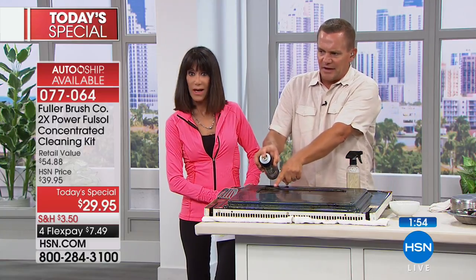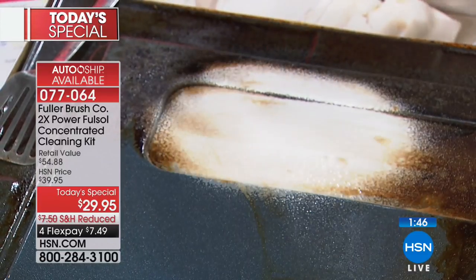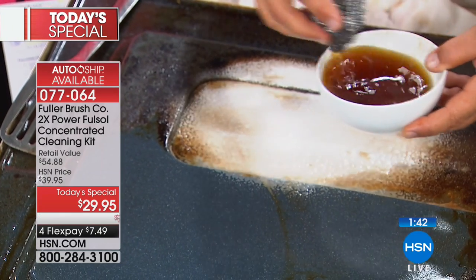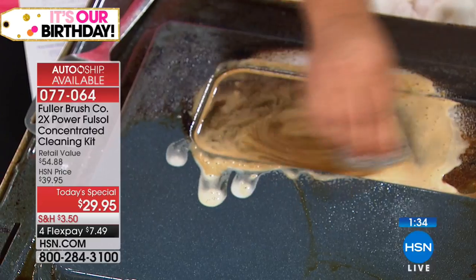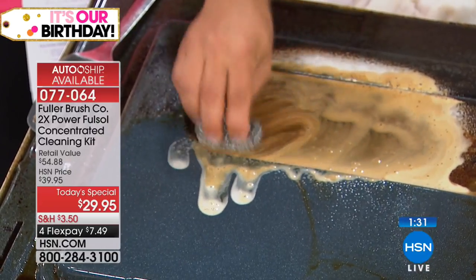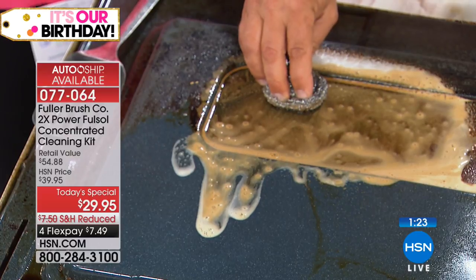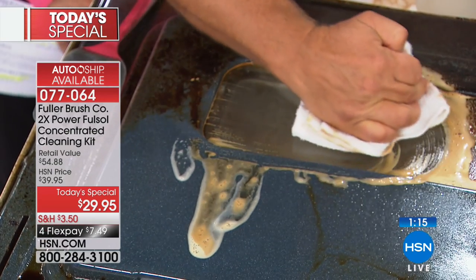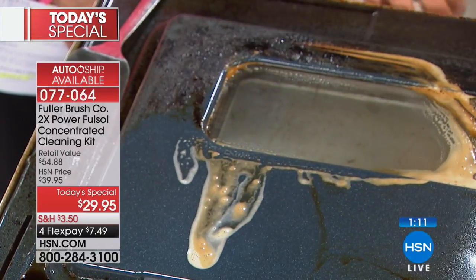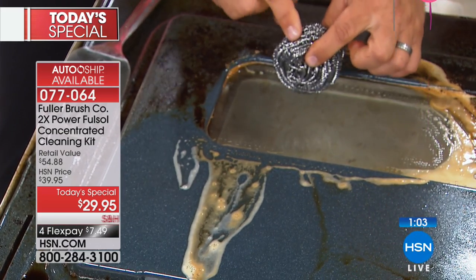Use that stainless steel sponge — and by the way, these stainless steel sponges are not your normal everyday sponge. These are super-powered: one continuous piece of stainless steel coiled over 40,000 times, so it's not like those pads that fall apart. It's 40,000 coils in there — if you and I grabbed each end and walked away from each other, this sponge would stretch across two football fields in length. That's how much stainless steel is in one of these sponges, so it does a fantastic job and works great with the FullSol degreaser. You get a set of three.